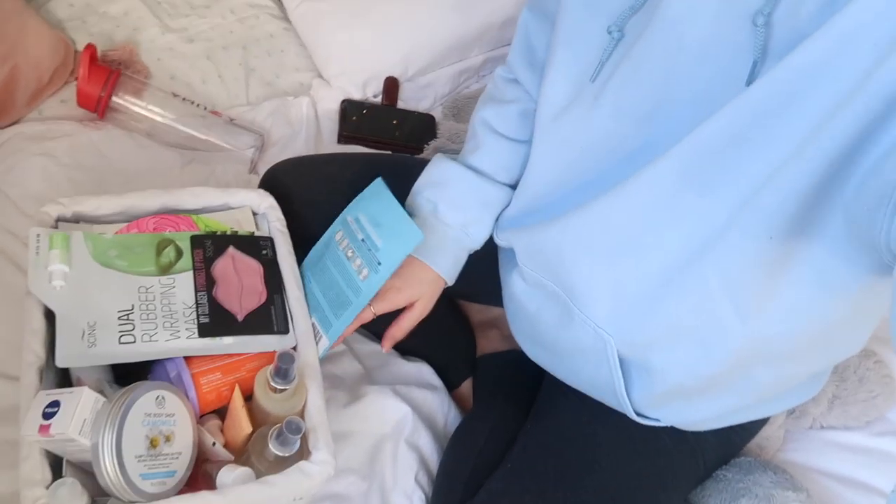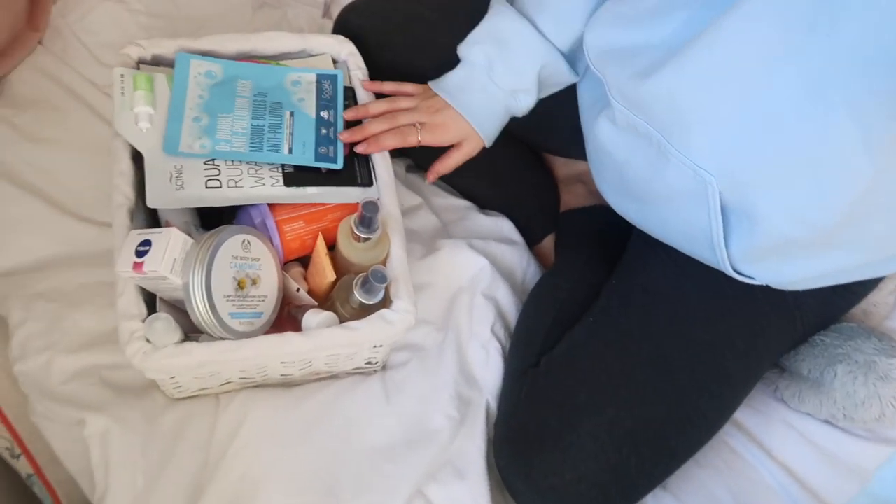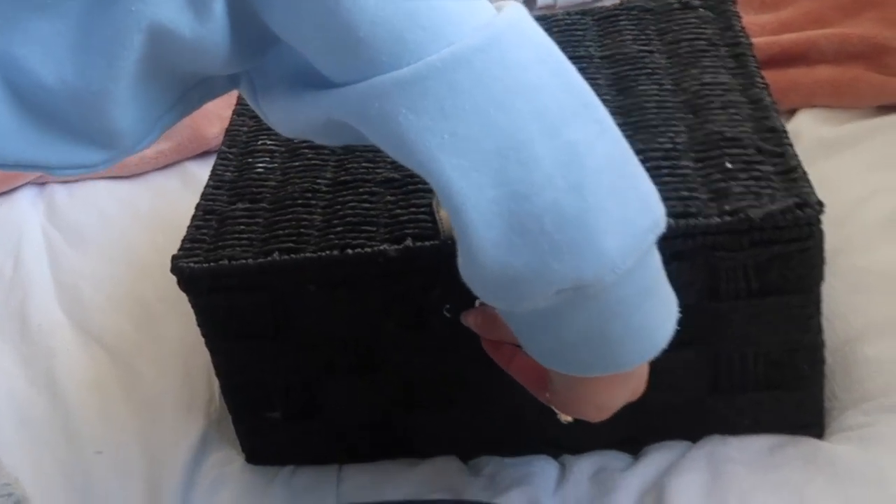I'm back with my makeup collection. I've got one basket here of skincare and then another big wicker basket full of stuff as well. So we've got two big baskets to go through - skincare and a bit of body care.